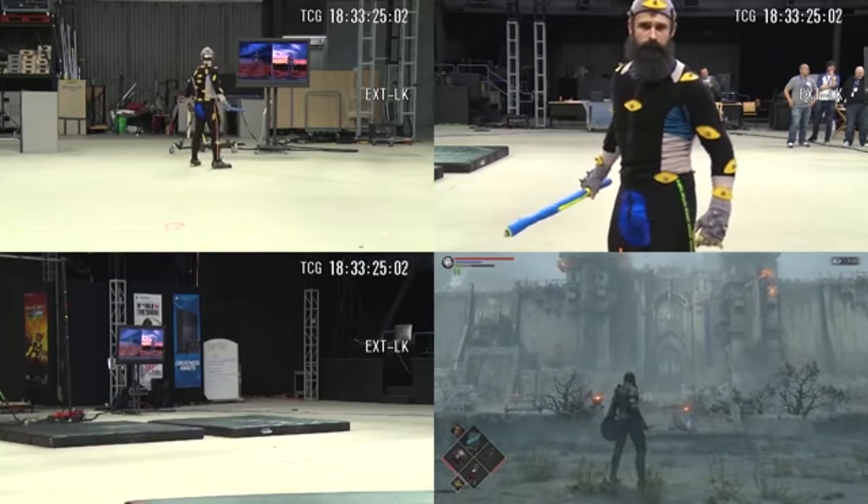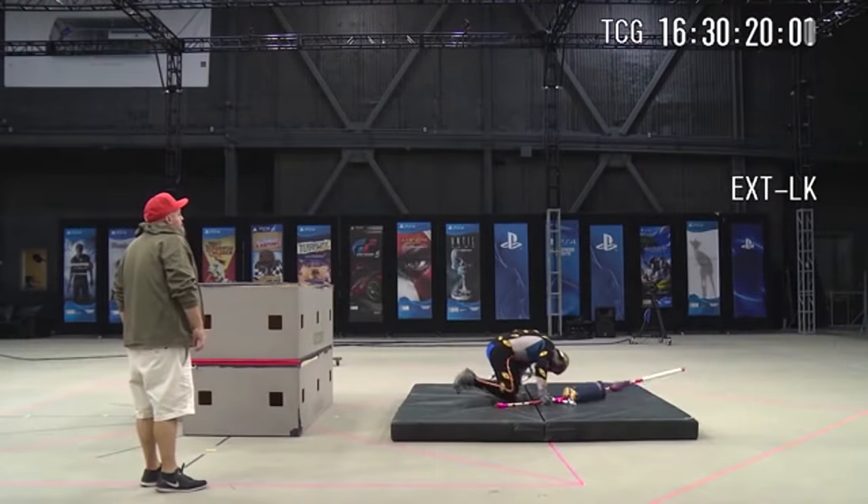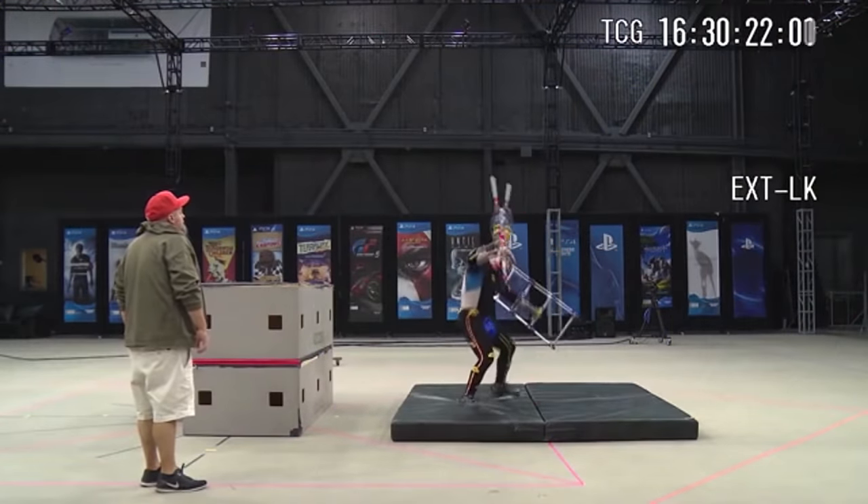One of the performers says: performed too quickly, the movements would lack clear arcs and silhouettes. Performed too slowly, they might lose their weight and inertia.